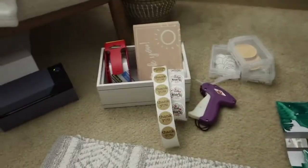So here's my setup and I just go over to my closet, grab the stuff, print the label, and package.